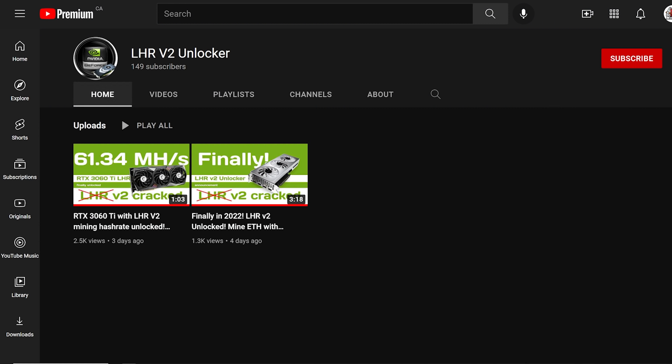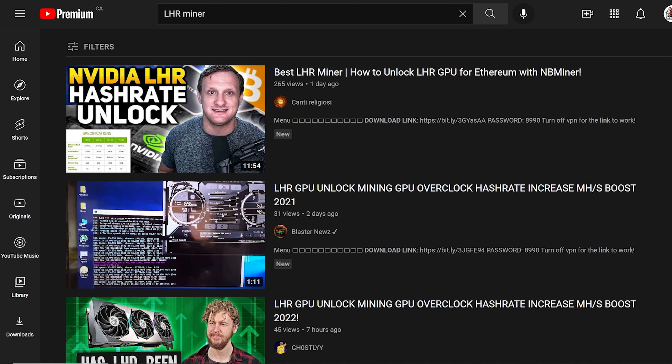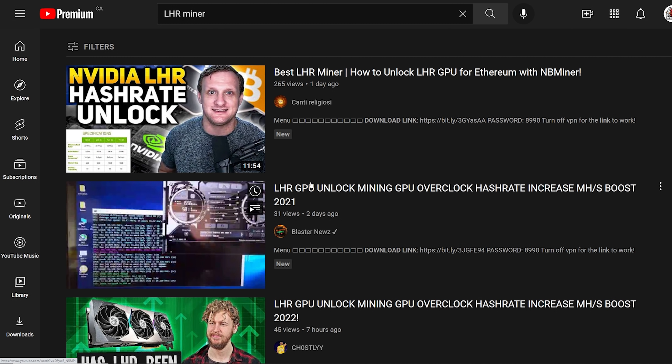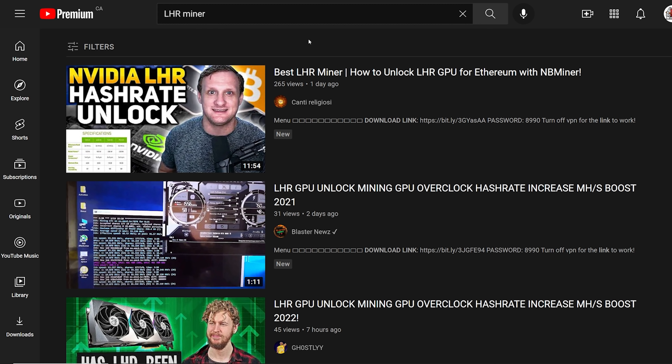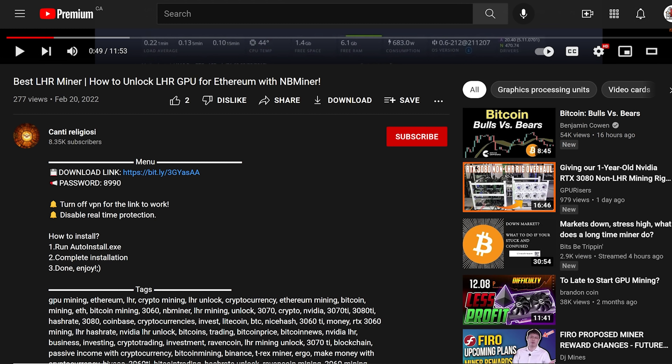He's got a YouTube channel with 149 subscribers and two videos posted three and four days ago. We're going to go through these videos. There are also a lot of LHR scam videos out there being released every day, every couple hours, using content from other YouTubers such as myself and thumbnails from other people. It's just horrible.